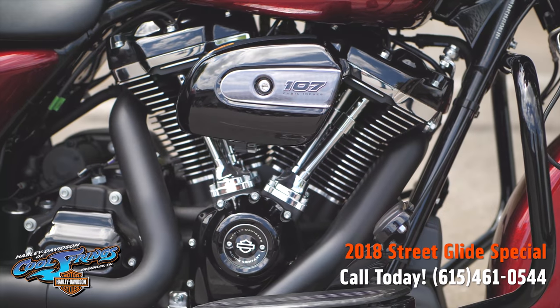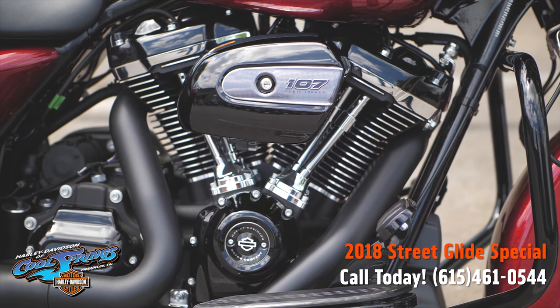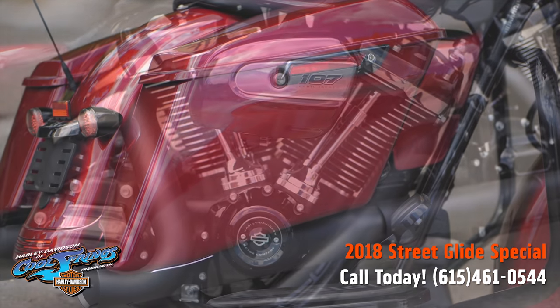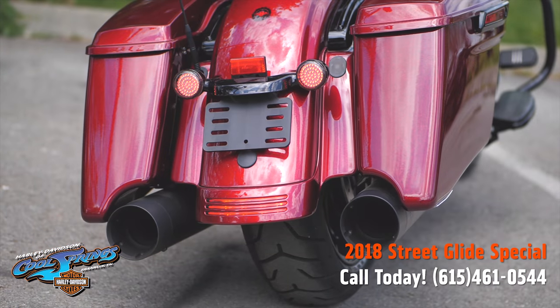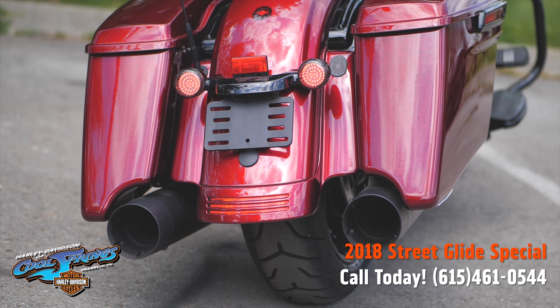This one right here has the Screaming Eagle Stage 1 High Flow Air Cleaner, and it's hooked up to a Screaming Eagle Pro Street Tuner. It also features Vance & Hines High Performance Mufflers.